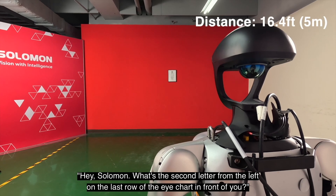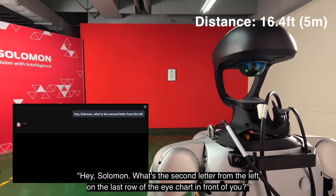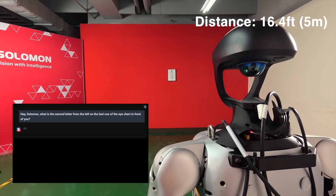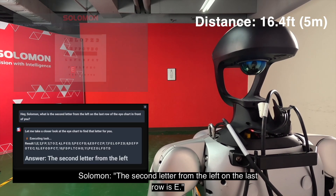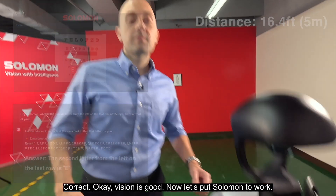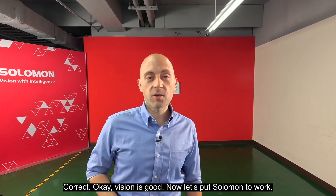Hey Salomon, what's the second letter from the left on the last row of the eye chart in front of you? The second letter from the left on the last row is E. Correct! Okay, vision is good. Now, let's put Salomon to work.